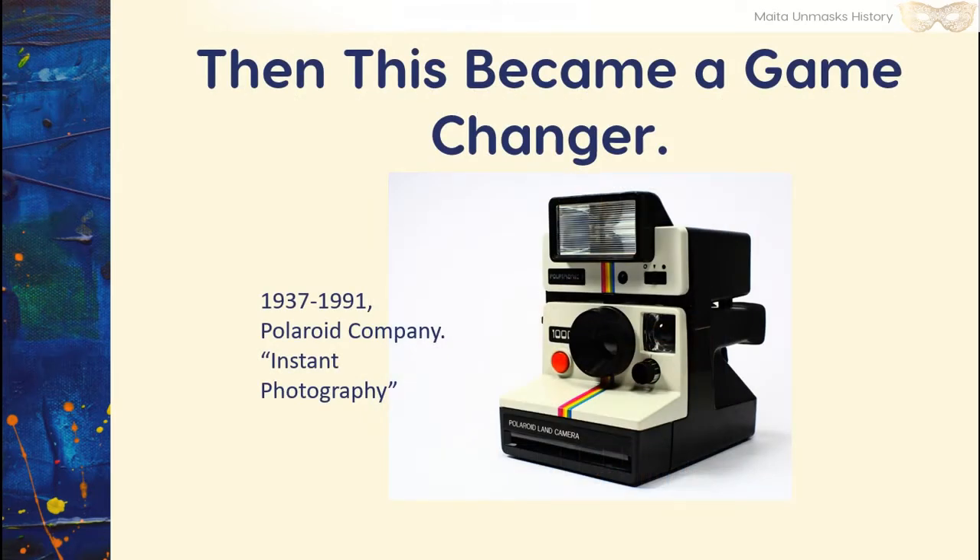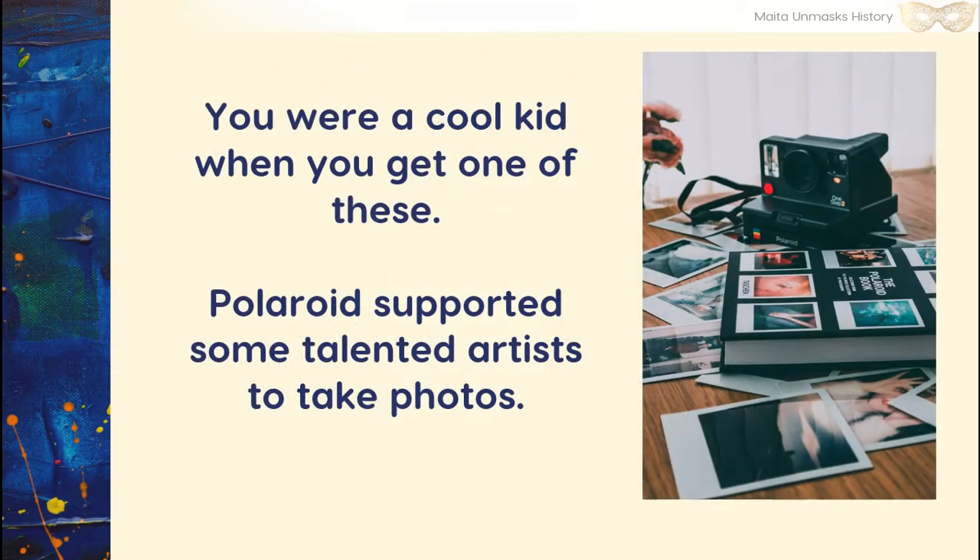In 1937, this became a game-changer: the Polaroid company was born, and with it came instant photography. You were a cool kid when you had one of these. Polaroid supported some of the most talented artists to take photos, and it is rumored that they still have that collection up to today — they just don't know what to do with it. They haven't made a museum out of it or anything.